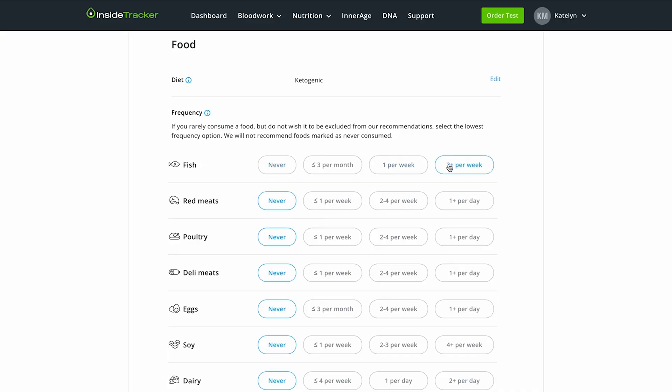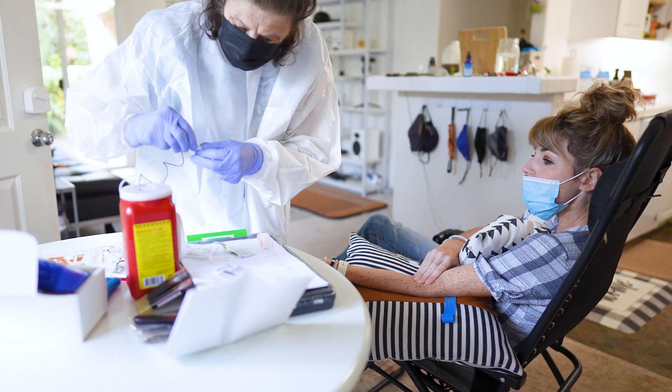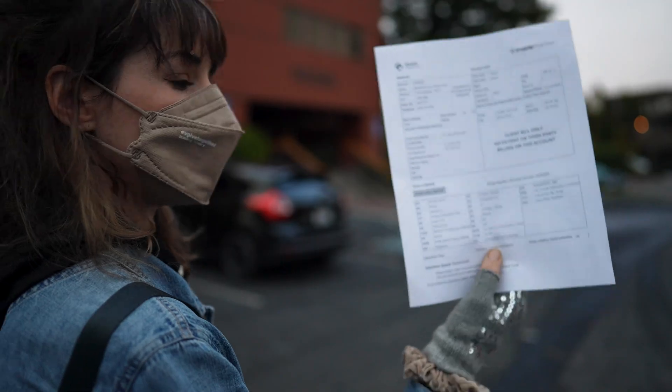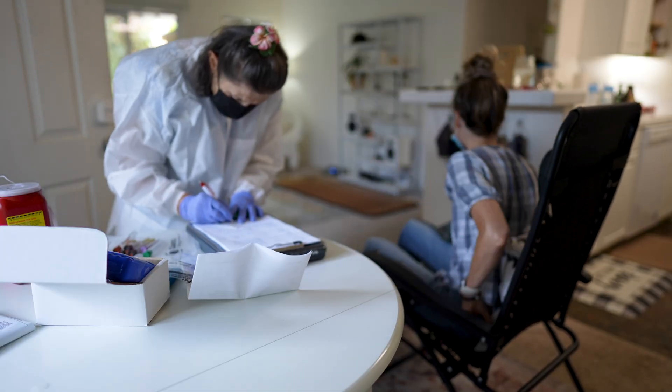Step two is you fill out a short questionnaire and then schedule your blood draw. You have two options: you can either go through Quest Diagnostics or you can schedule a mobile blood draw. I tried both — they were both equally straightforward. I did a mobile blood draw in Hawaii and then went to Quest in California. What's great is that InsideTracker sets up everything on the backend, so you basically just have to show up to the lab or roll out of bed.